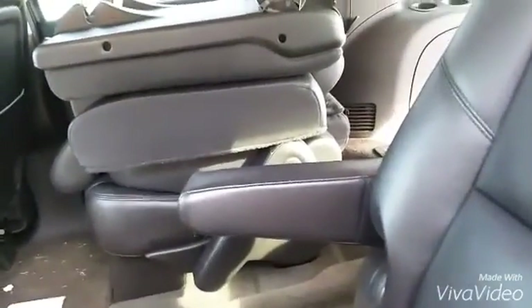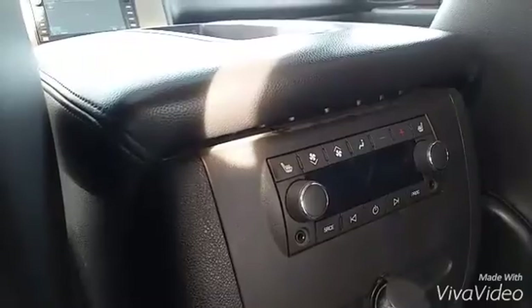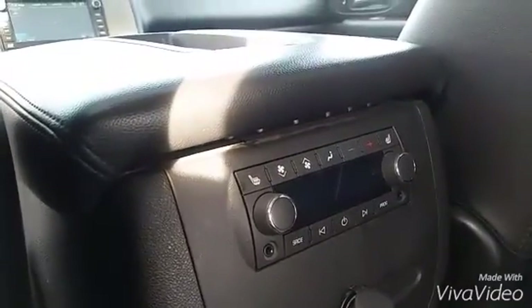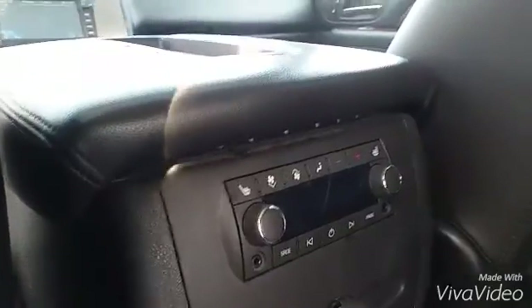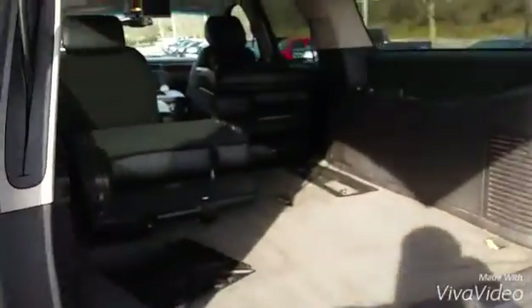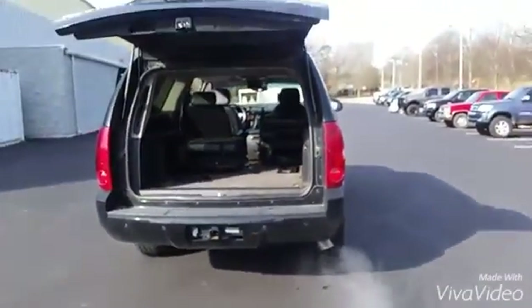I can tell you the story of who they got it from when you get here. Back here you have all your control settings for the DVD player. They also have heated rear bucket seats, which is really nice. It's real clean. That's exactly what you're looking for — bigger than your Highlanders, which is what you wanted. Just give me a call.